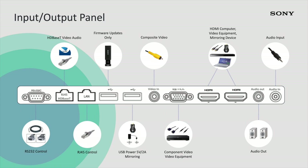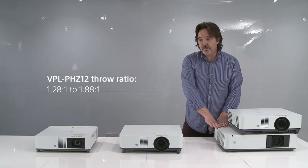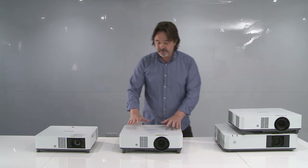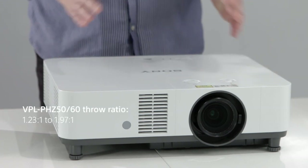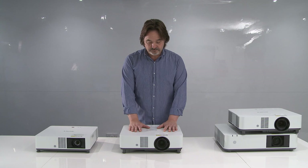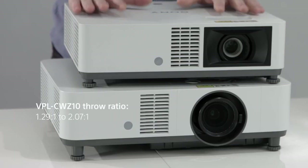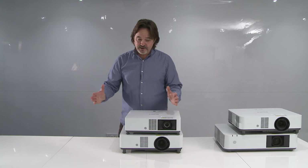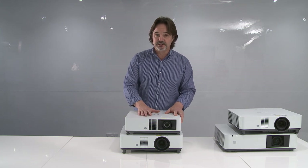Another thing I want to point out, based on a lot of your feedback, is that the PHZ12 had only a throw ratio of 1.28 to 1.88, which wasn't as large as we were hoping. But with the PHZ50 and the 60, we can now go to 1.23 to 1.97, so we've increased the throw ratio. The CWZ10 has a throw ratio of 1.29 to 2.07 — a very good throw ratio on that 5000 lumen WUXGA model.